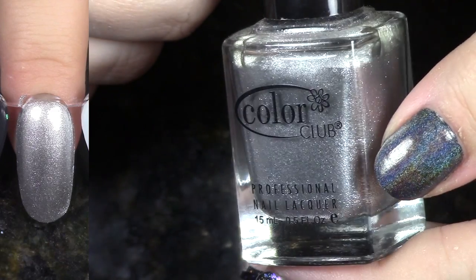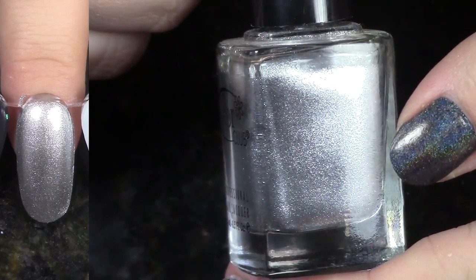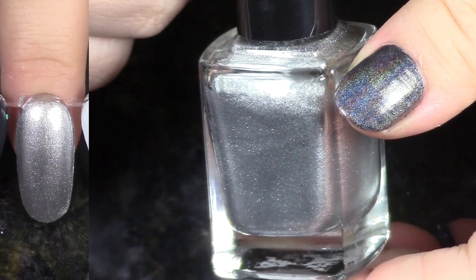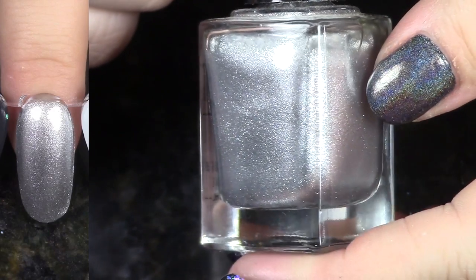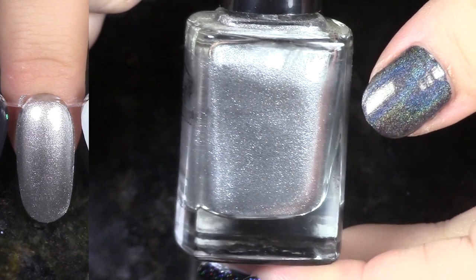This is On the Rocks from the Fiesta Collection, and it is a very beautiful silver. I have a lot of silvers like this. There's really nothing speaking to me as I'm looking at this right here, though, so I'm gonna go ahead and de-stash this polish.